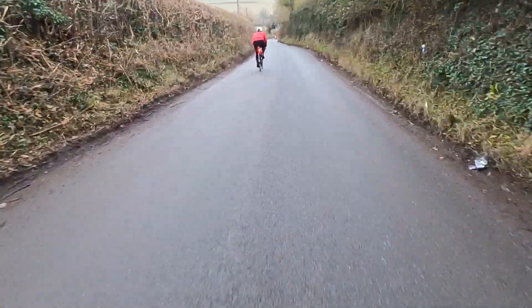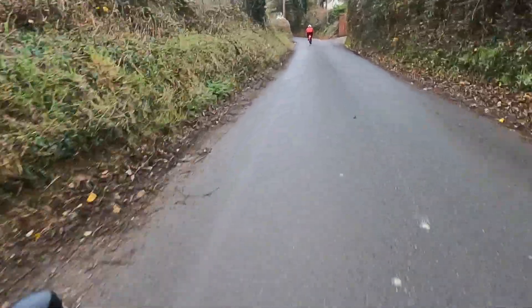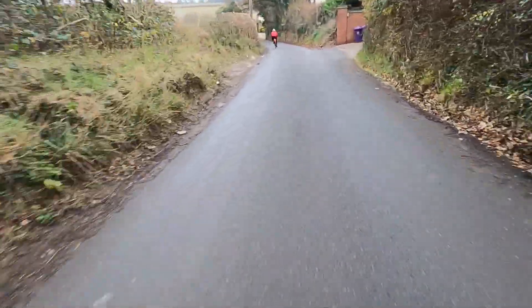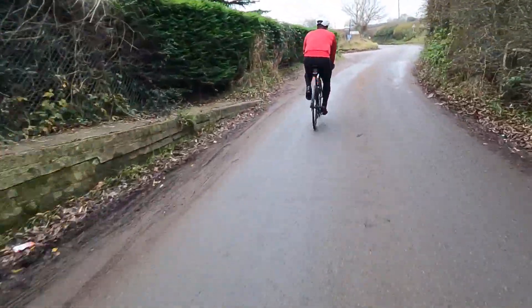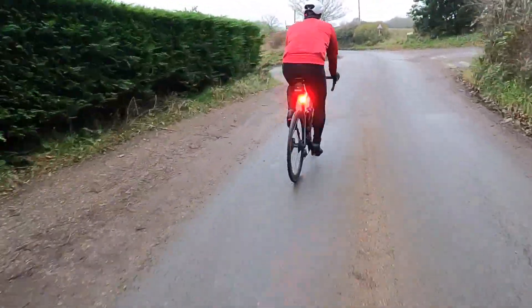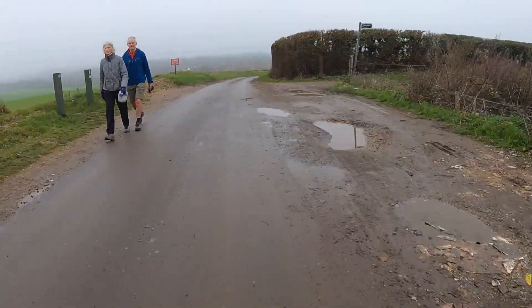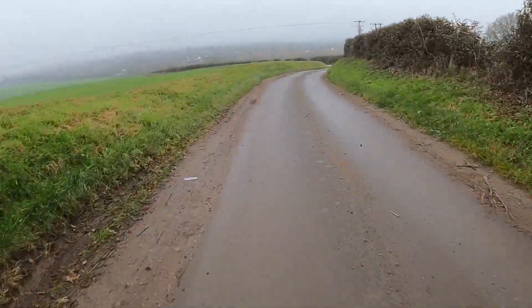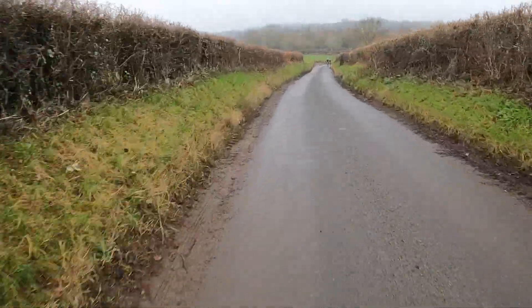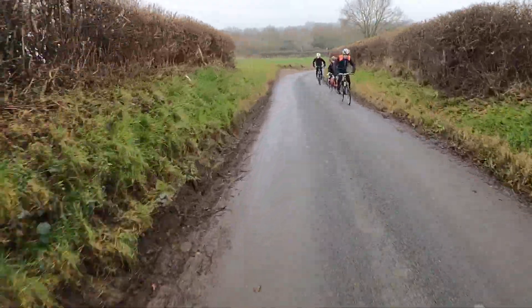And with that, it's an about turn and back to base, just letting gravity do its work. This is, in essence, winter cycling done right. Watching this footage back, the only problem I can see is the visibility of my clothing. I really do need to start wearing some more high-vis, especially at this time of year. But that's easily sorted.